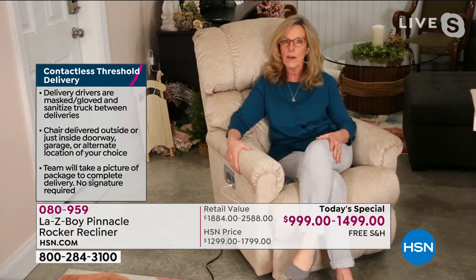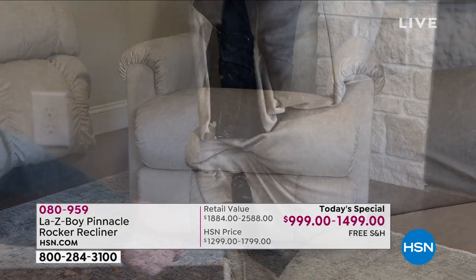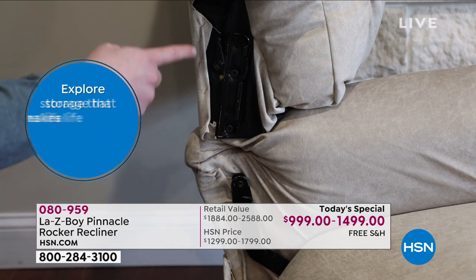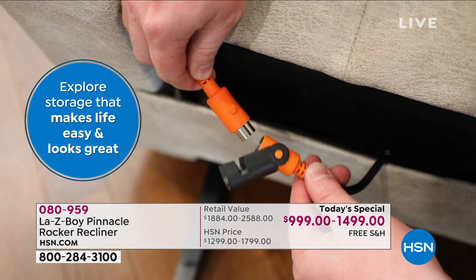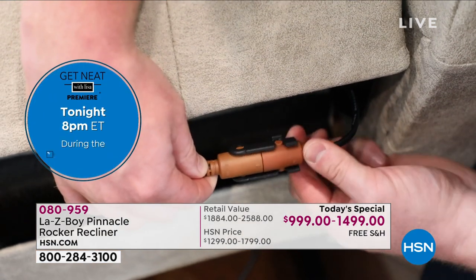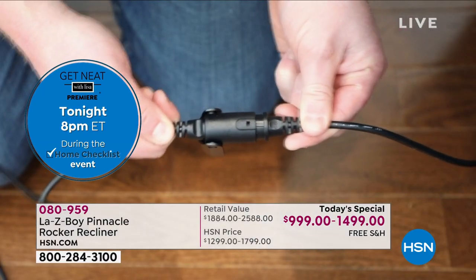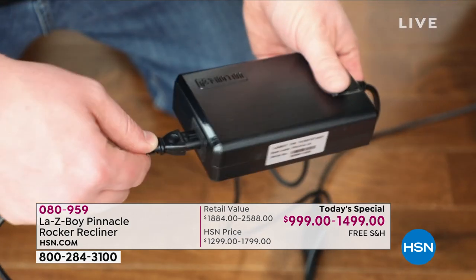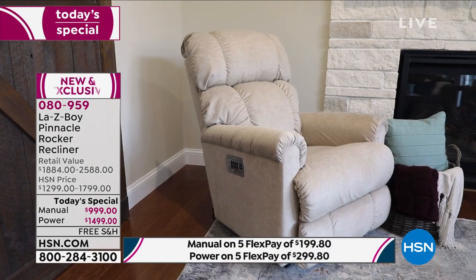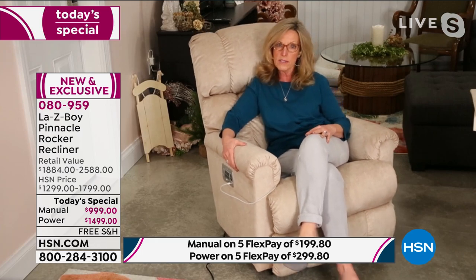Assembly is very easy. You take the back and the base out of the box — the backs are quite light so you can carry them yourselves. Take the base and put it in place, then slide the back into the base. With the power model, you make color-matched connections. Then you take the power cord to the black power line going into a surge protection box — no extension cords needed — and you're ready to use the chair.